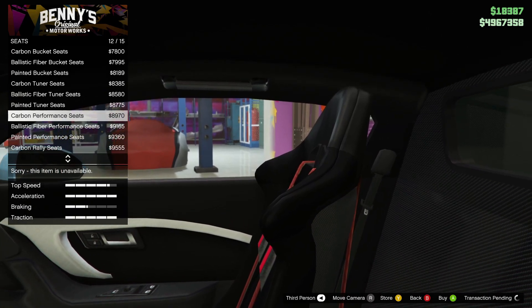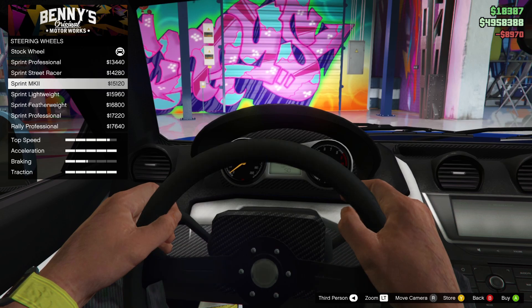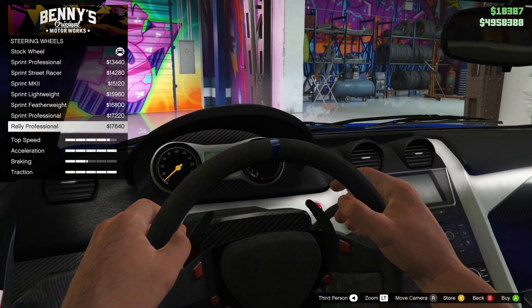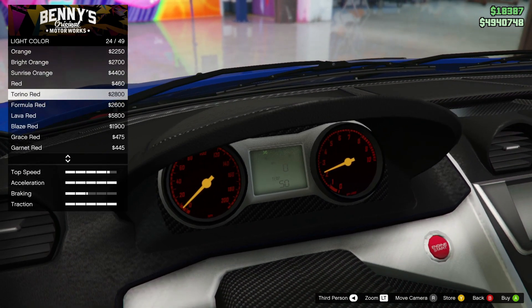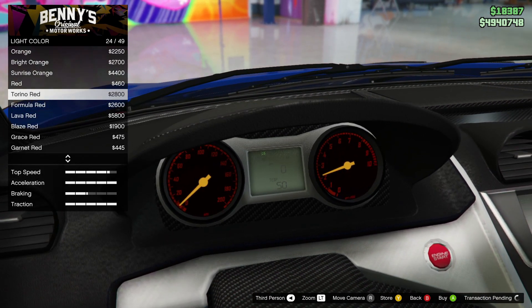From the inside, I think the normal door actually looks better. For seats, there are different kinds - this one looks comfortable. Steering wheel - you can change this a lot. I'm thinking the rally professional looks coolest. For the light color, I'm thinking Torino red looks coolest - you can just see more of it.